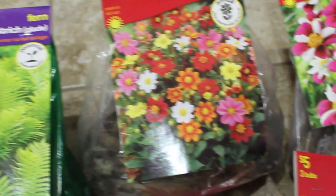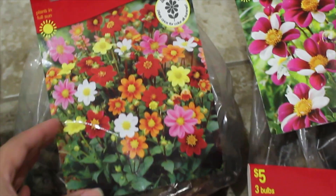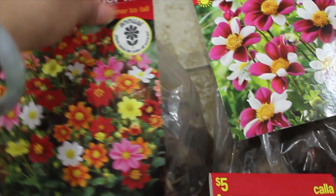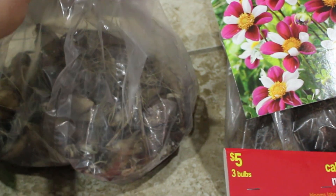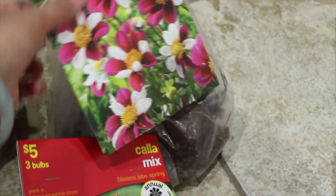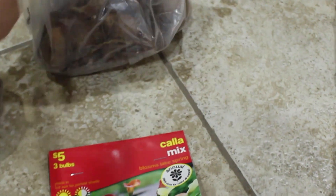And here for about $30 — $5 a piece and I have six here — you have yourself a perennial garden which is going to produce flowers for you the same year. This is a great way to add perennials into your garden.